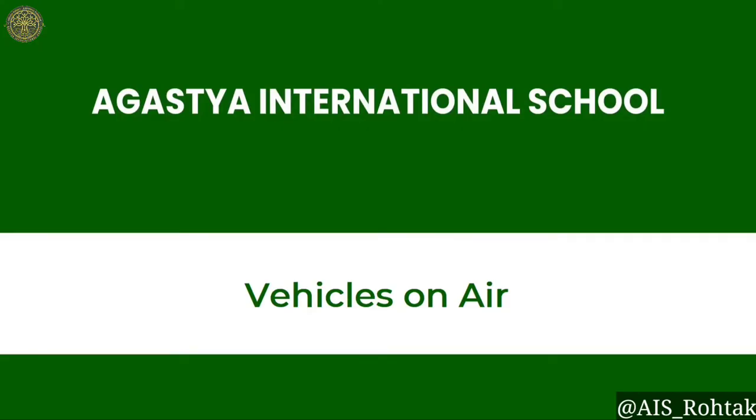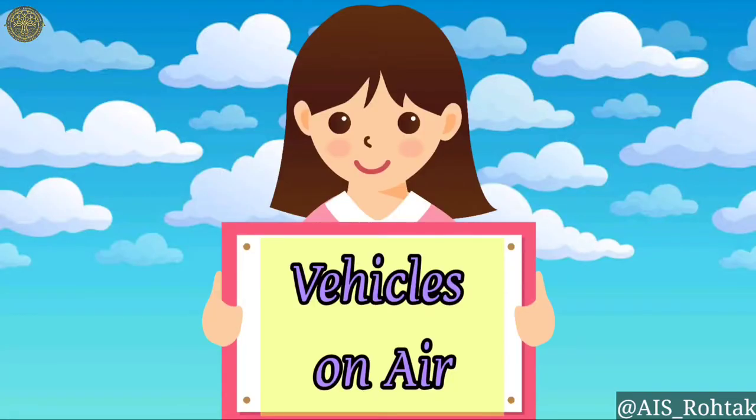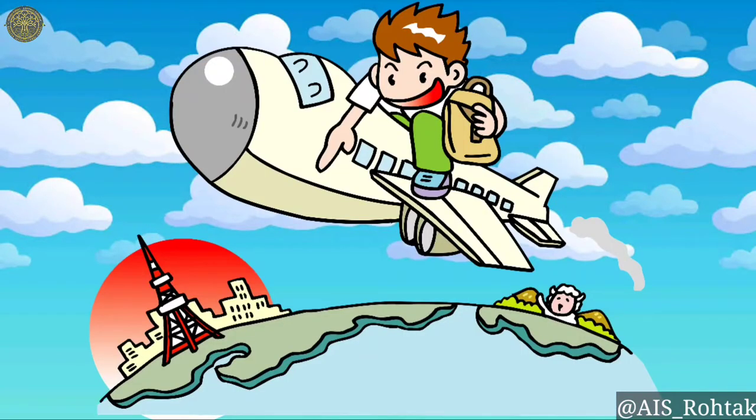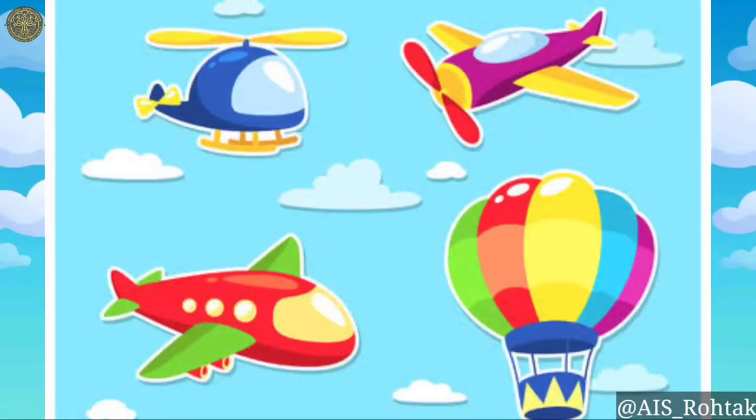Hi everyone, I hope you all are fit and fine. In this video, we will learn about vehicles in air. We all travel to different places. When we have to move or transport things far, we can also use the vehicles that fly in the air.